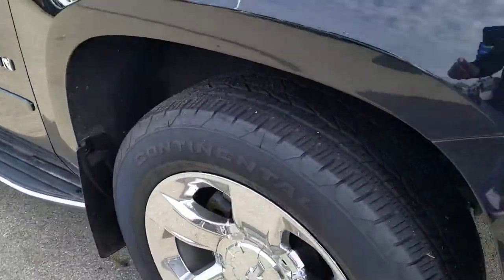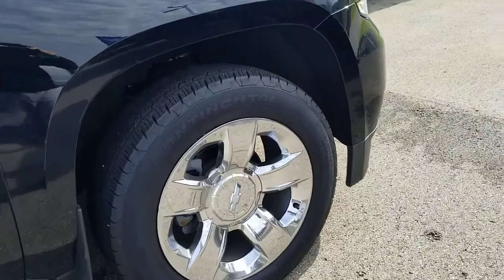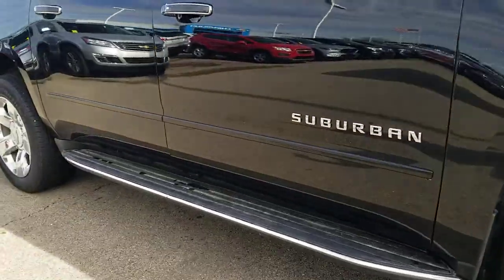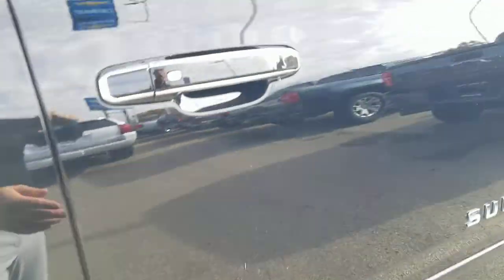This does have a 20-inch chrome clad wheel with Continental tires and good tread depth remaining. The Premier also has the built-in running boards, which is a nice feature to have.